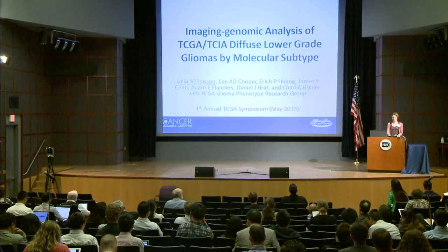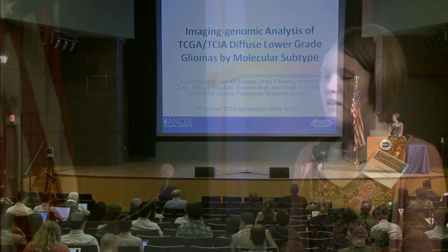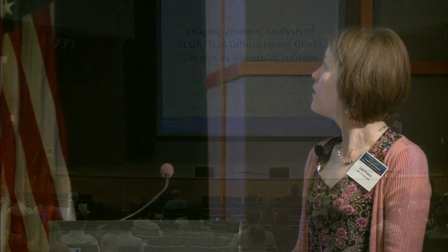Good morning, and thank you for the opportunity to present my work this morning. My presentation is on the imaging genomic analysis of TCGA and TCIA diffuse lower grade gliomas by molecular subtype, and this work is a collaborative effort with the Cancer Imaging Archive TCGA Glioma Phenotype Research Group.